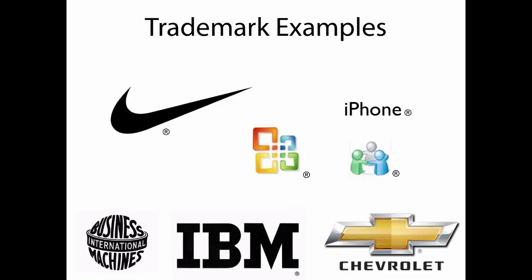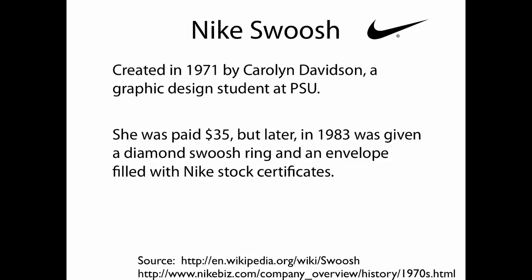Here are some examples of trademarks. The Nike swoosh, IBM, and Chevrolet logo are probably instantly recognizable. With the iPhone, the word itself is registered. An interesting story with a PSU connection: the Nike swoosh was created by a PSU graphics design student. The story goes that Phil Knight was teaching accounting at PSU and needed a new symbol for his fledgling company. He hired Ms. Davidson for $35 to create the Nike swoosh, and she did — and it is a very recognizable trademark today.